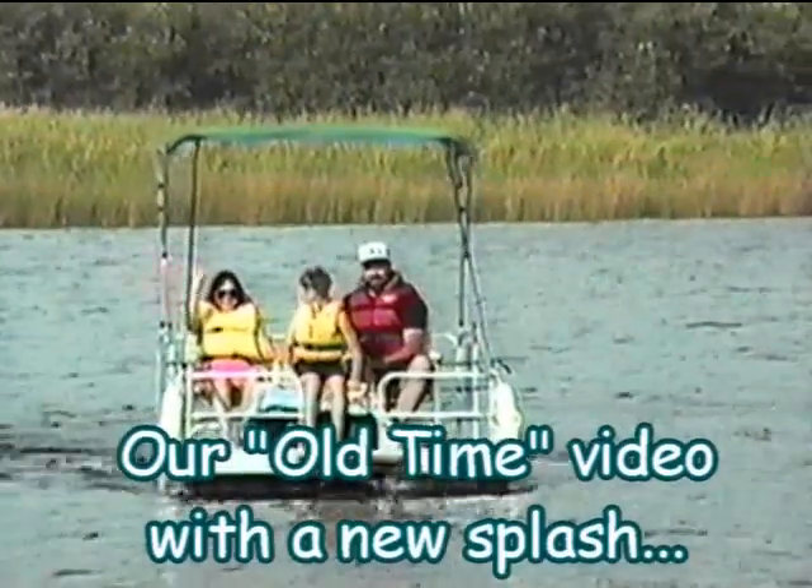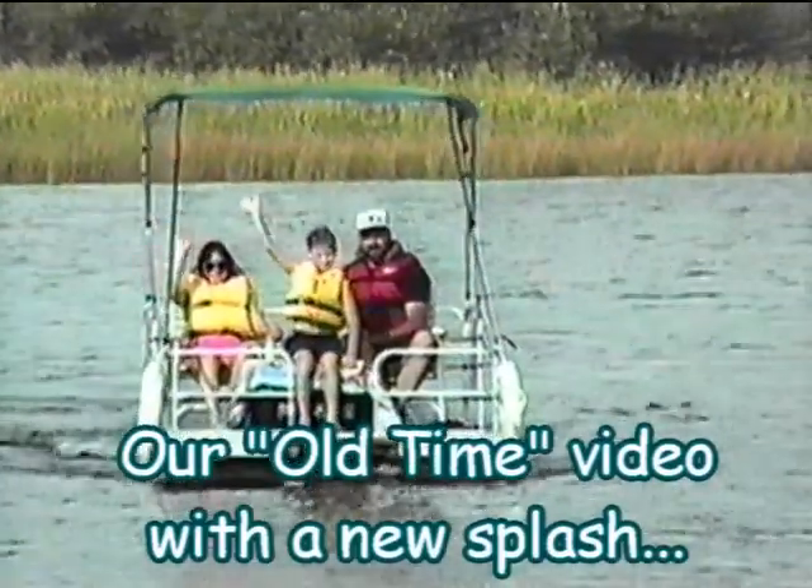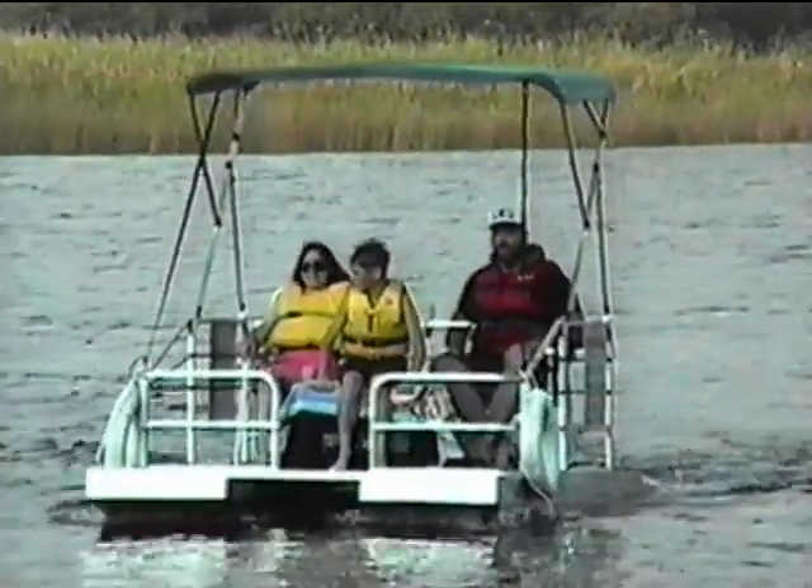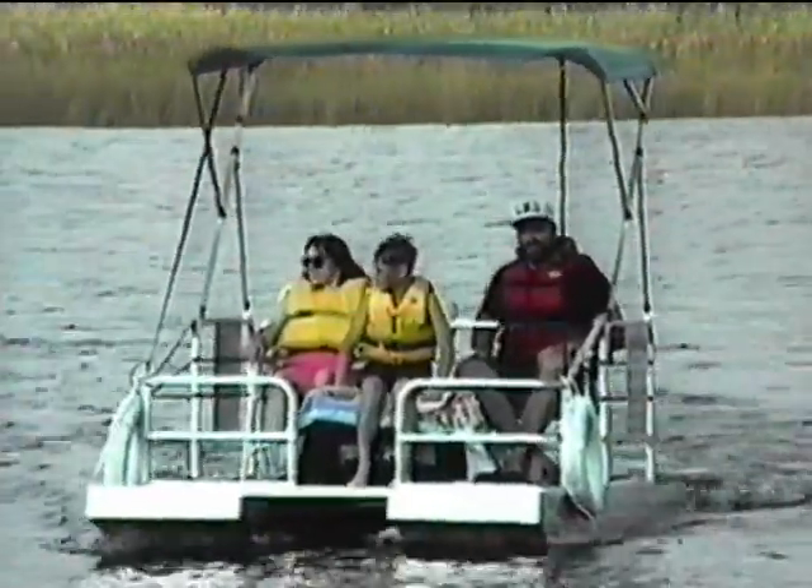It's a rowboat, it's a swimming raft, it's a fishing boat, it's a duck blind, it's a pontoon boat — it's the Little River Boat by AquaCraft Incorporated.